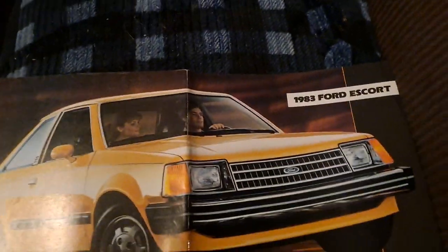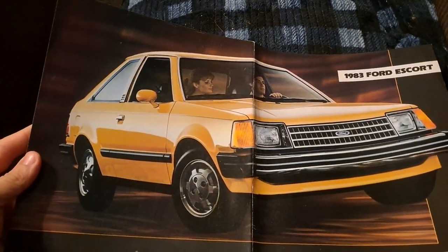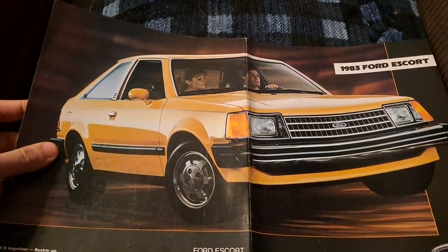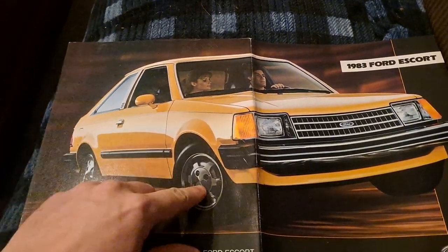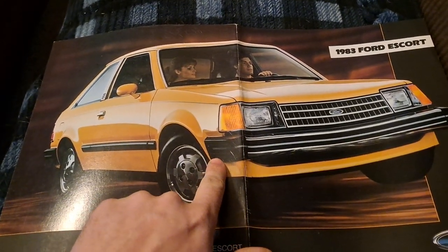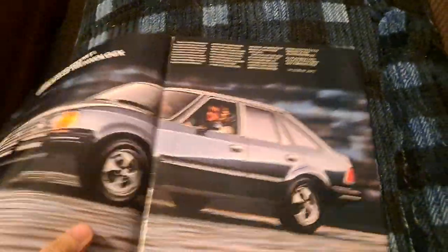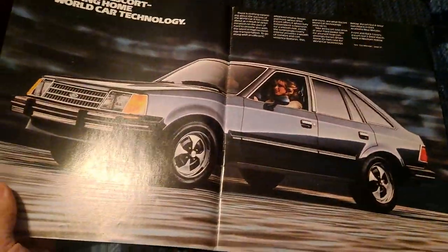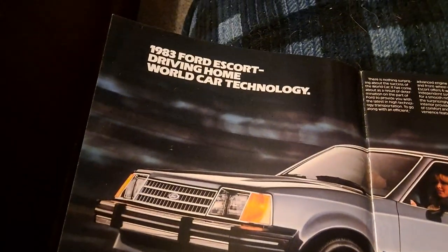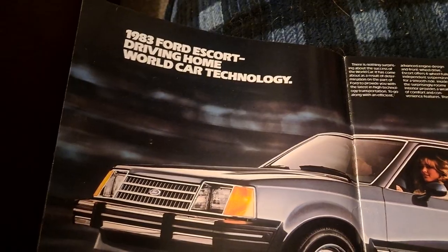This one depicts what I believe is a GLX, yellow, with a passenger sport mirror — that would be a higher trim option — TRX wheels, and then full-length bumper wraparounds, bumper ends. So 1983 Escort, 'driving home world car technology.'